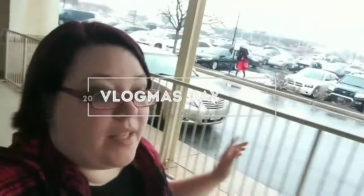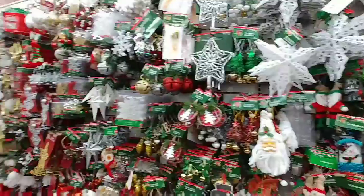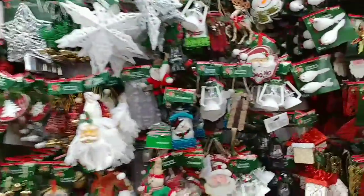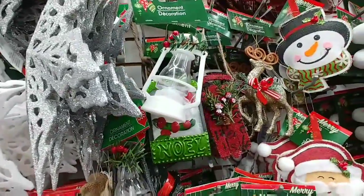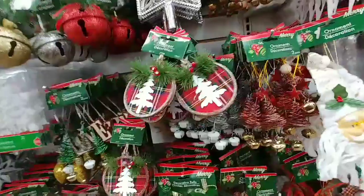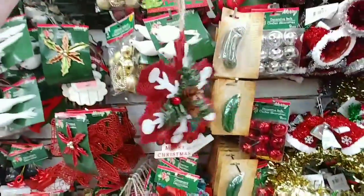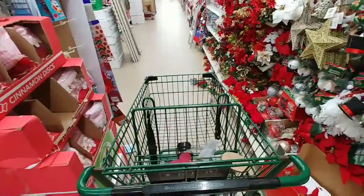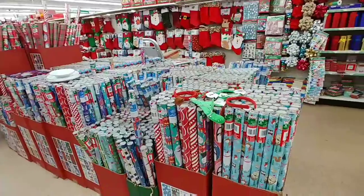We're headed to Dollar Tree to get some really cute crafting stuff to make ornaments with the girls. They always have a full cute selection of ornaments. I got a similar one at Walmart for $2 — it was red, basically the same thing. They have one in black, and this plaid one, and this super cute snowflake. And just a sea of really cute inexpensive wrapping papers.